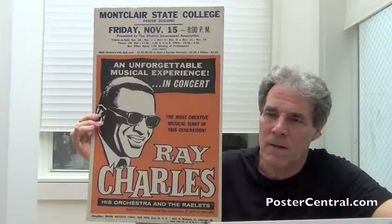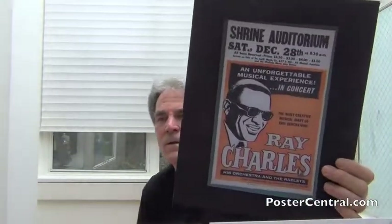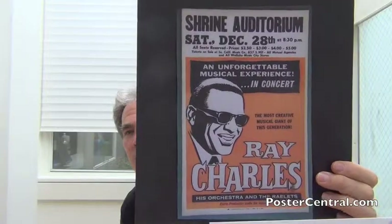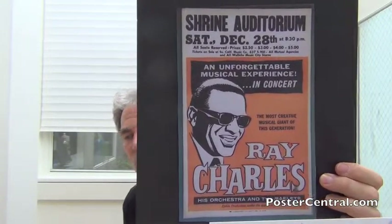And here we are late in the year. Speaking of late in the year, let's go to the end of the year — not a poster, but an image of this one. To end the year, look at that: we've got December 28th, Saturday night, in Los Angeles, at the Shrine Auditorium.